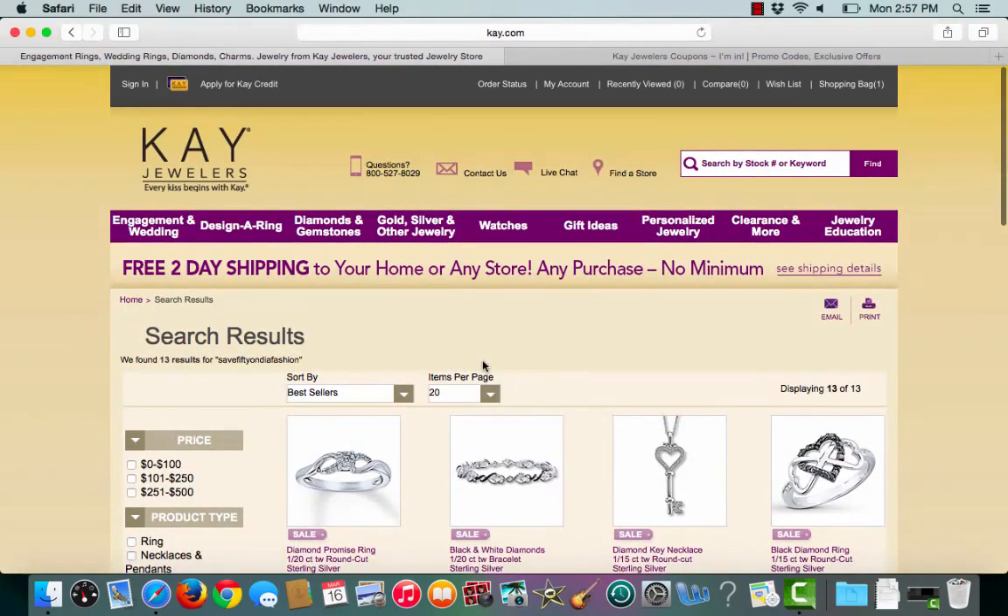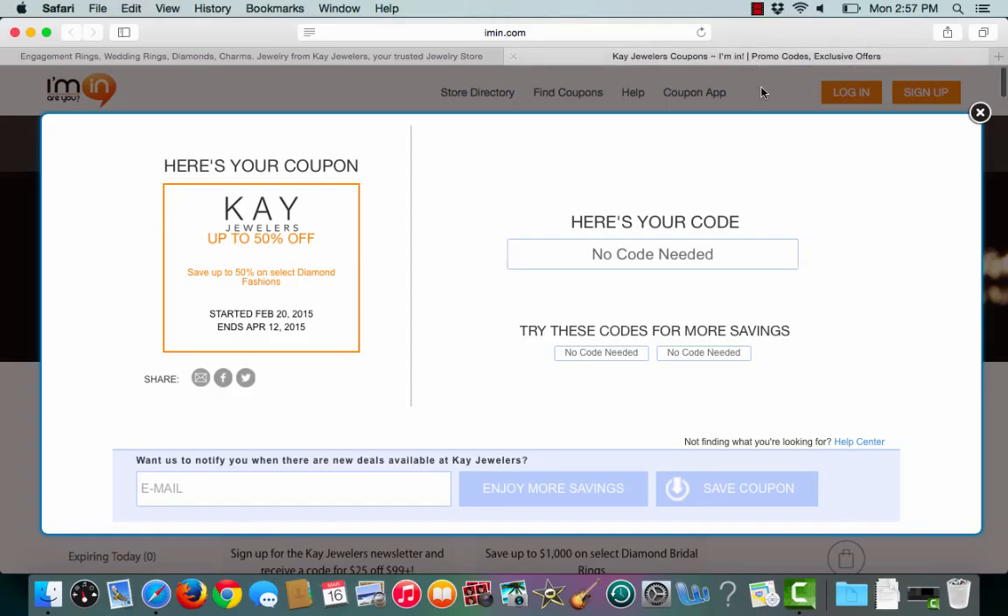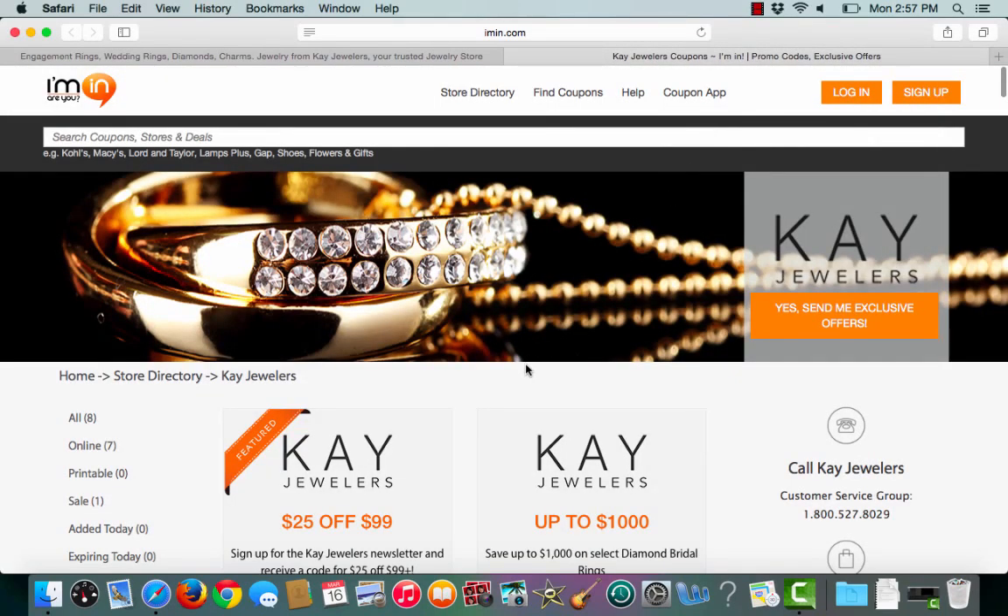So there are some great deals to be seen here. If you would like to receive exclusive offers from Kay Jewelers, click the 'Yes, send me exclusive offers' button. All it takes is an email address.